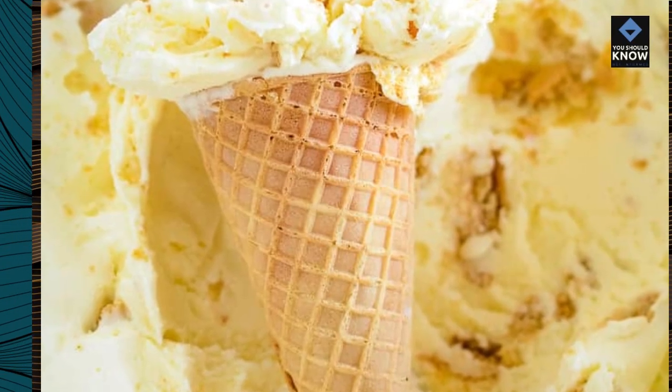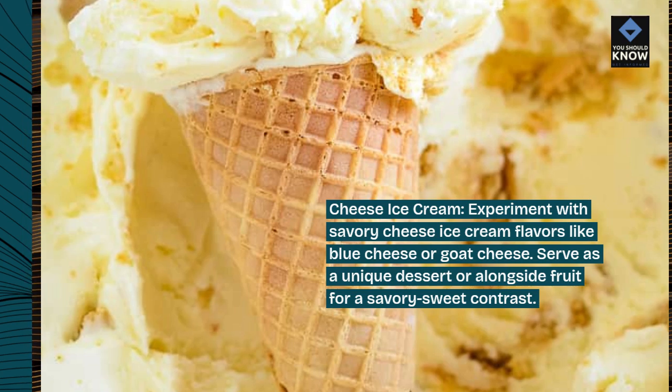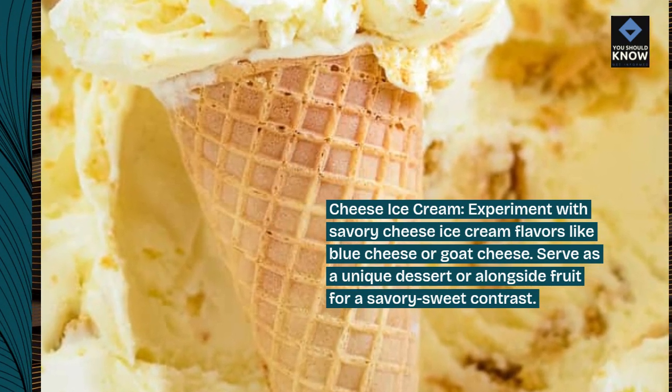Cheese ice cream: experiment with savory cheese ice cream flavors like blue cheese or goat cheese. Serve as a unique dessert or alongside fruit for a savory-sweet contrast.